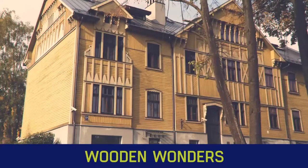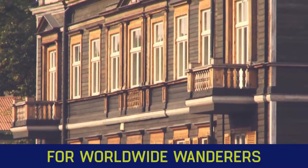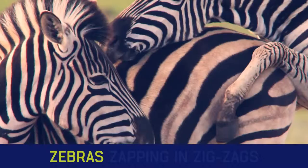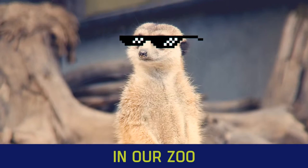We're the wonders, we're worldwide wanderers. X shape, X factor, xenial, xenon. Year long — yummy, yay, yes, yo! Zebras, seven and six eggs in our zoo.